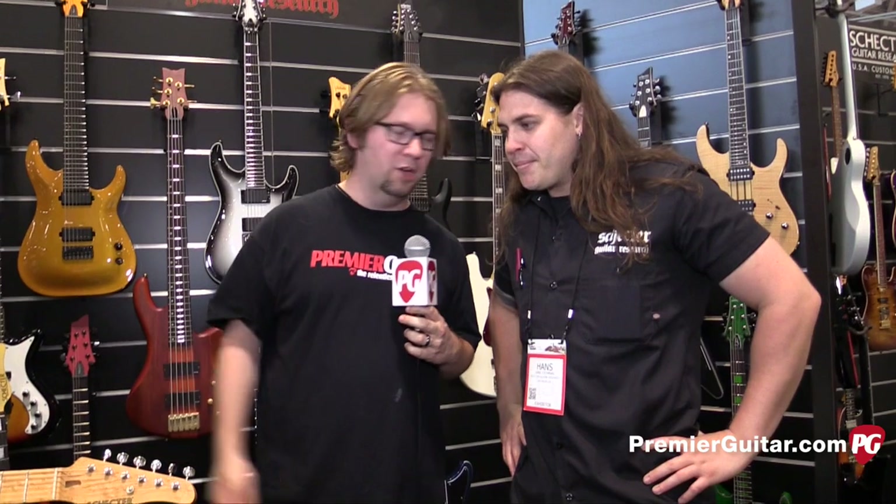Hans, tell us a little bit about when this guitar will be available and what the price point is. They're available right now and they MAP at $2,999. Where can people go online to find out more information? You can go to SchecterGuitars.com.